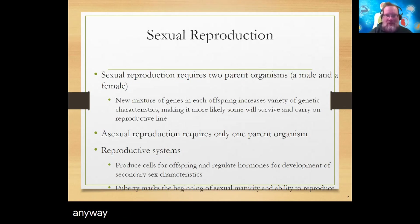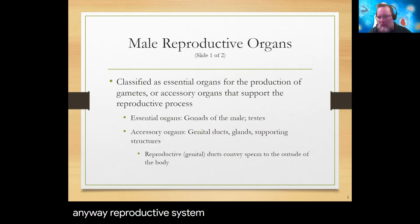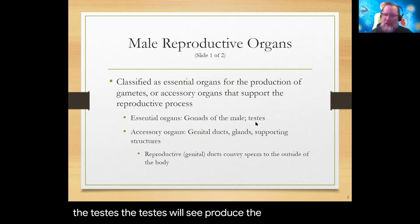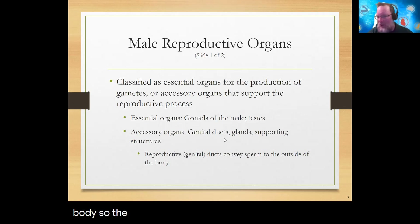Starting with the male reproductive system: the essential organs of both systems are the gonads. For males, the gonads are called testes — those are the primary organs. We have accessory organs to go with the testes. The testes produce sperm cells and testosterone, but primarily these sperm cells need to be delivered away from the testes and out of the body. The accessory organs are primarily going to be the ducts and that reproductive tract.